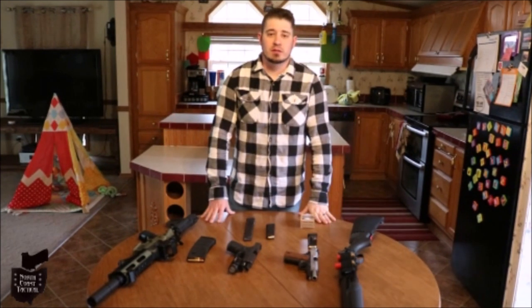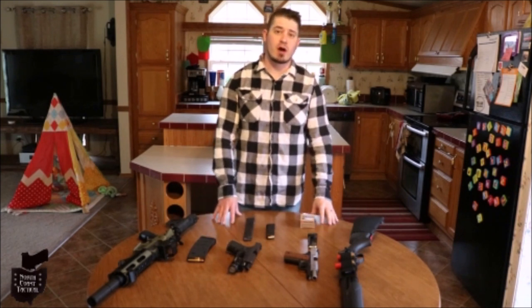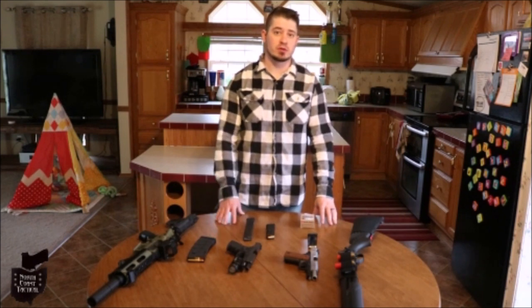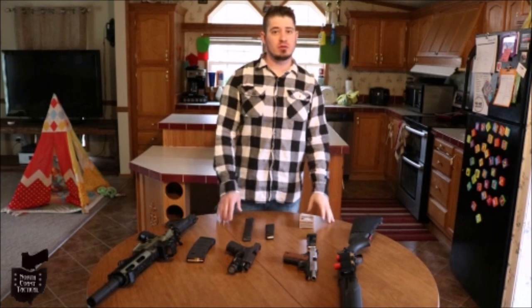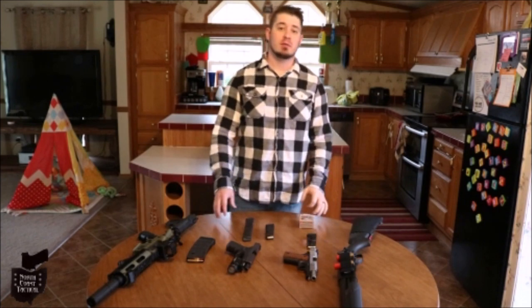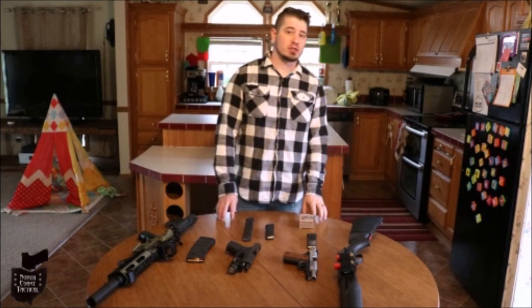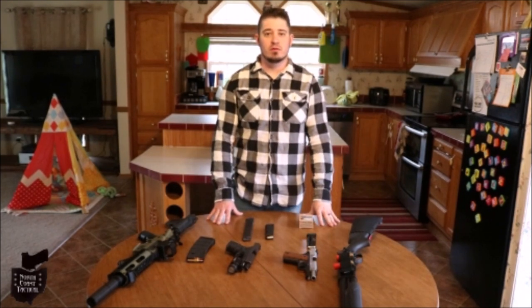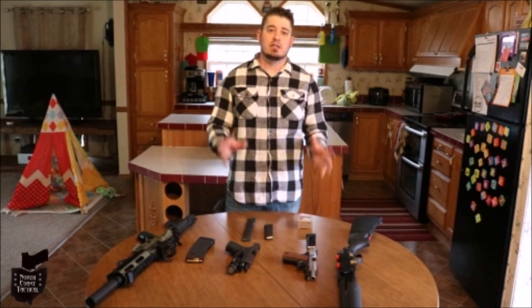The best home defense gun is going to be the one best suited for your environment, the layout of your home, and the proficiency of the person operating it. Your home defense gun has to be something that not only you but others in your family can operate — if, God forbid, you get taken out or injured when an intruder comes in. Husbands, if you don't teach your wife about guns or defending herself because you think she can't do it, you're underestimating her.